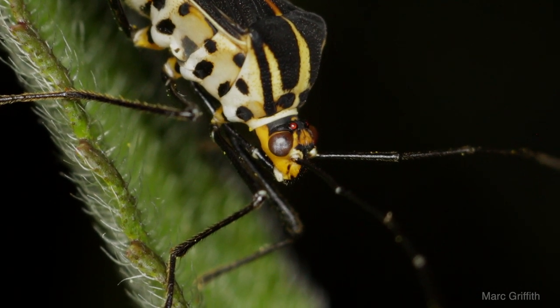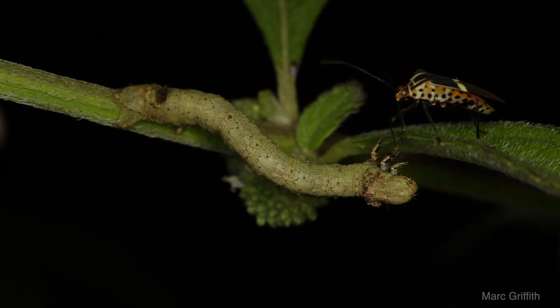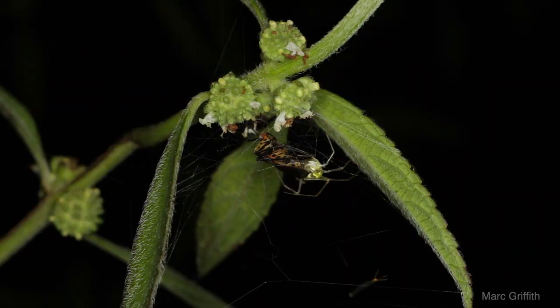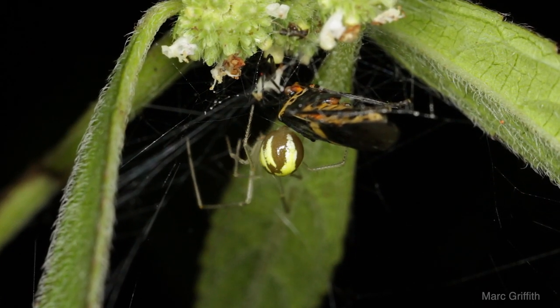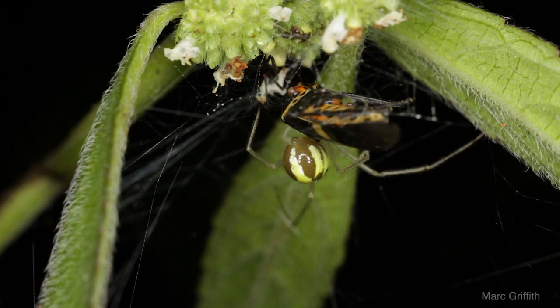I could not figure out what these guys were doing — most of them were just sitting about. I did find this one who was playing with a caterpillar, and another one who was really busy being dinner for a spider. Just a guess here, but I think this spider is somehow related to the redback spider of Australia.